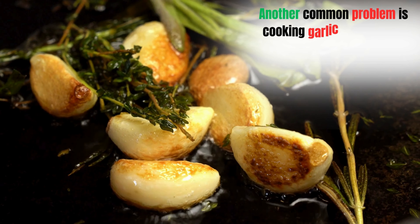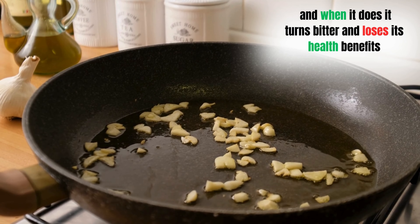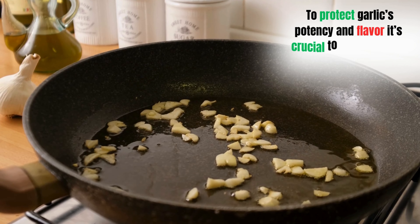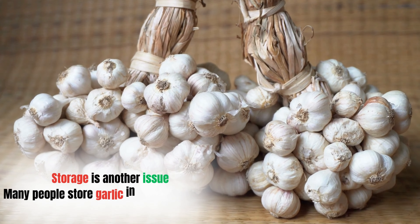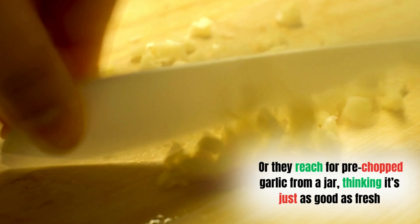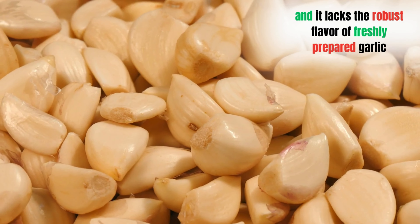Cooking garlic at high heat is another common problem. Garlic burns easily, and when it does, it turns bitter and loses its health benefits. High heat destroys allicin along with its flavor, leaving your dishes with a burnt, unpleasant taste. It's crucial to cook it gently at low to medium heat. Many people also store garlic in the fridge where moisture can cause it to spoil faster, or they reach for pre-chopped garlic from a jar, which often contains preservatives that strip away many of its health benefits.